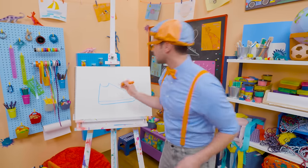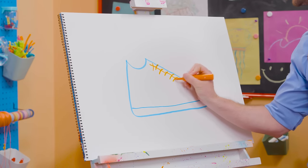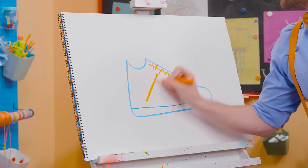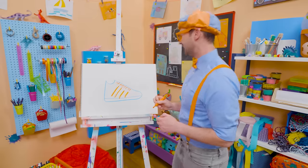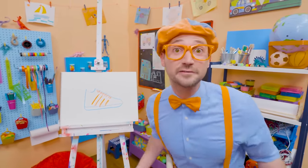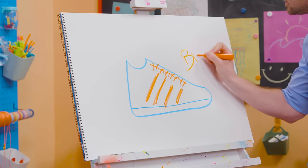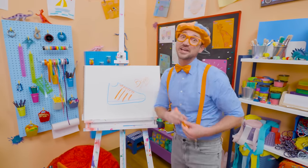And then we're going to take orange and draw some X's for the laces — then you can make it nice and tight so you can run super fast! And let's draw some stripes. Cool stripes! That was so much fun drawing with you. If you want to draw more with me, all you have to do is search for my name. Will you spell my name with me? Ready? B-L-I-P-P-I. Blippi! See you again, bye-bye.